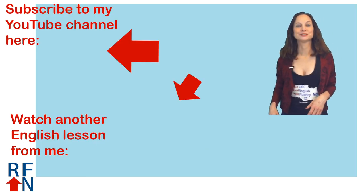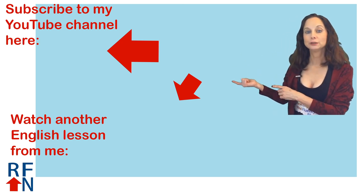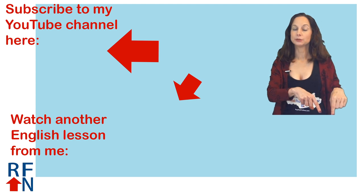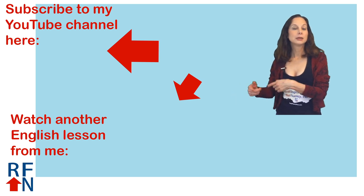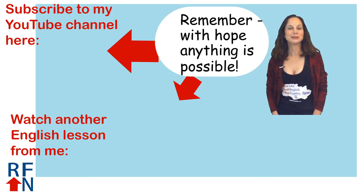And that's all for this lesson. Before you go, don't forget to subscribe to my YouTube channel over here. If you would like more English help from me, click down here so you can get some free e-books and other things to help you improve your English even more. And down here is a link to another English lesson. That's all for now — and remember, with hope, anything is possible.